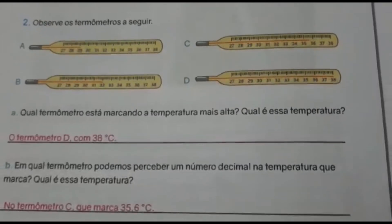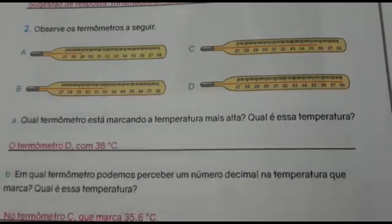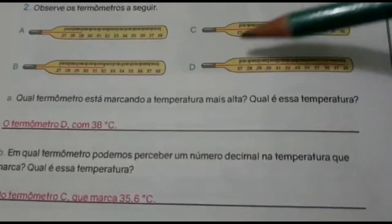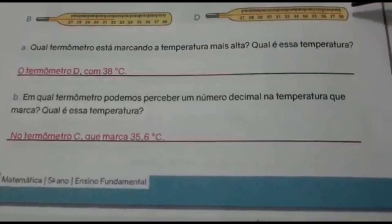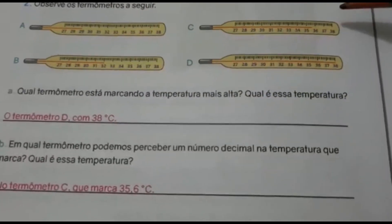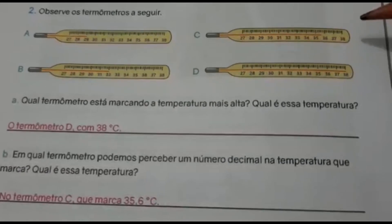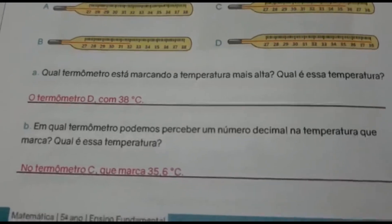Observe o termômetro a seguir. Vocês vão ver eles marcando A, B, C e D. Cada um está marcando uma temperatura. Qual termômetro está marcando a temperatura mais alta? E qual é essa temperatura? É o termômetro D, que está marcando 38 graus. Em qual termômetro podemos perceber um número decimal na temperatura? É o termômetro C, que está marcando 35,6 graus — um pouquinho depois do 35. A gente conta os tracinhos pequenininhos, que dá 35,6 graus.